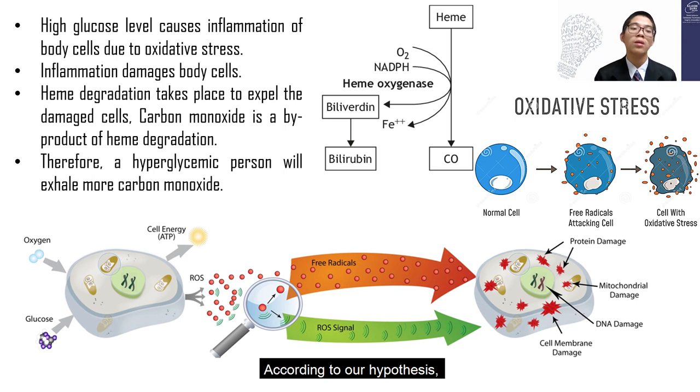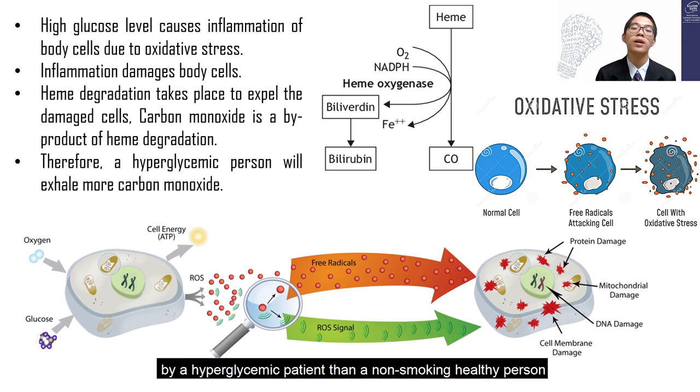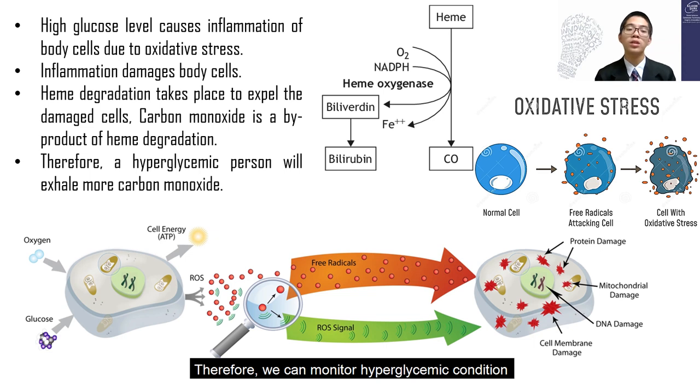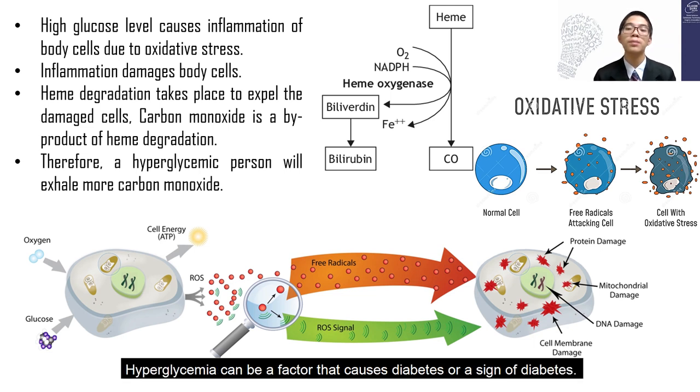According to our hypothesis, more carbon monoxide will be exhaled by a hyperglycemic patient than a non-smoking healthy person due to oxidative stress. Therefore, we can monitor hyperglycemic condition based on the exhaled carbon monoxide level. Hyperglycemia can be a factor that causes diabetes or a sign of diabetes.